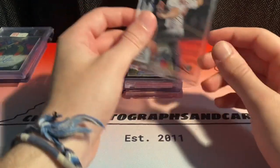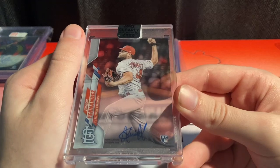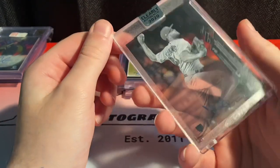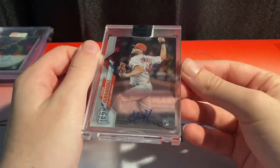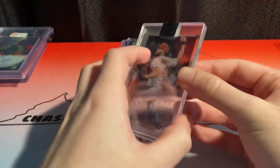Saw this for $5. Junior Fernandez Clearly Authentic auto for five bucks — absolutely. That's all I got to say. If it's Clearly Authentic and it's not an absolute Ryan O'Hearn bum, then I will probably buy it. Another one I can probably get like $10 on.